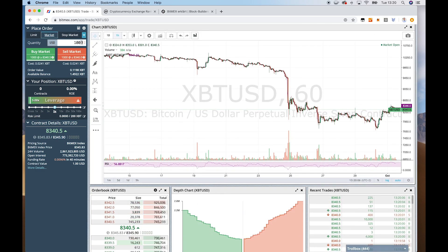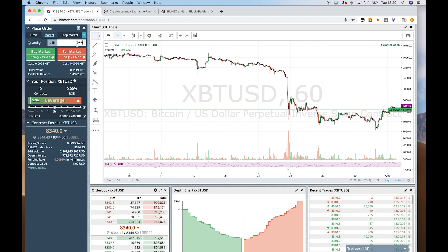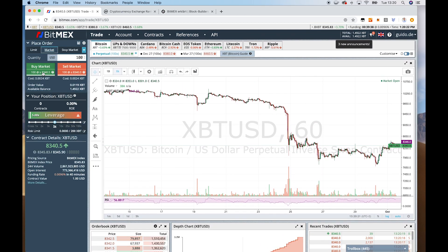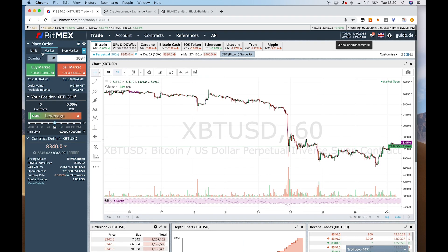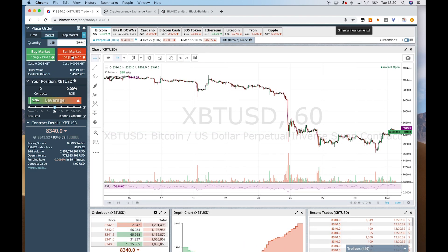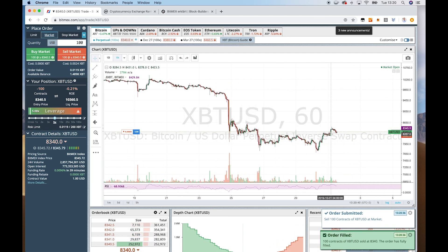So let's assume you want to buy contracts now. All you have to do is select a limit or market order. We will start with the market order here and say we want to buy contracts worth $100 USD. And we can either go long — meaning we assume the price will go up — or we can go short, meaning we assume the price will go down. Then we need to click on Sell Market to go short, or Buy Market if we think the price will go up. I will do a Sell Market now, so I will short the market — and you can see I've shorted the market here.